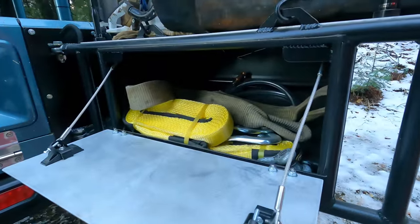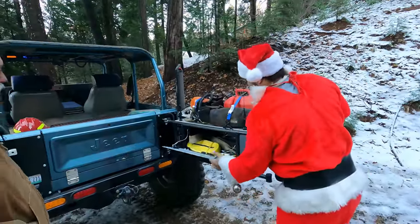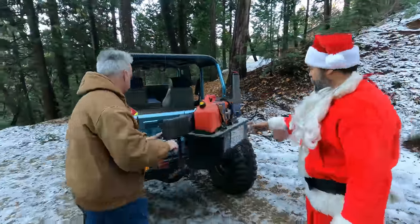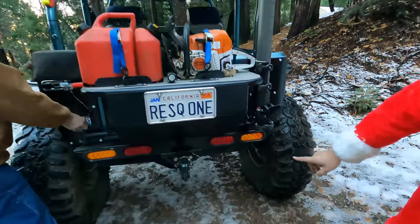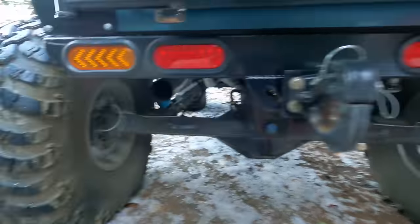The shop designed and built a swing-away rear carrier. Recovery straps, D-rings, all the recovery gear is on there — similar to the host's Jeep but without the chainsaw setup. It clicks right back down and swings closed; tools are in the tailgate.